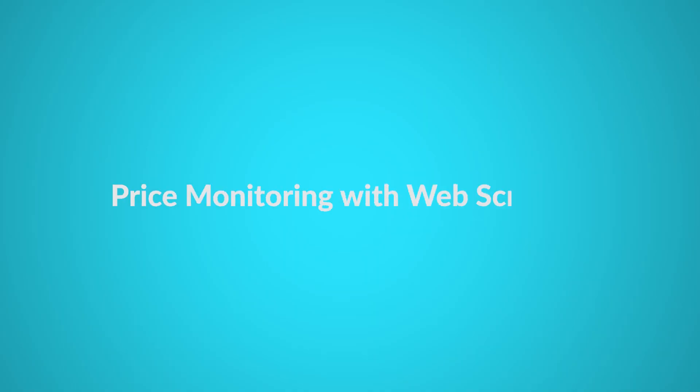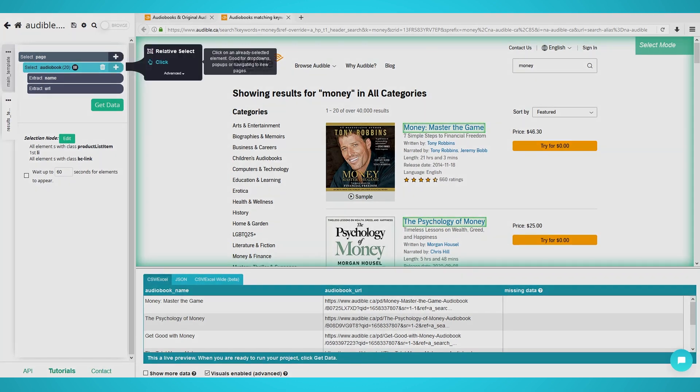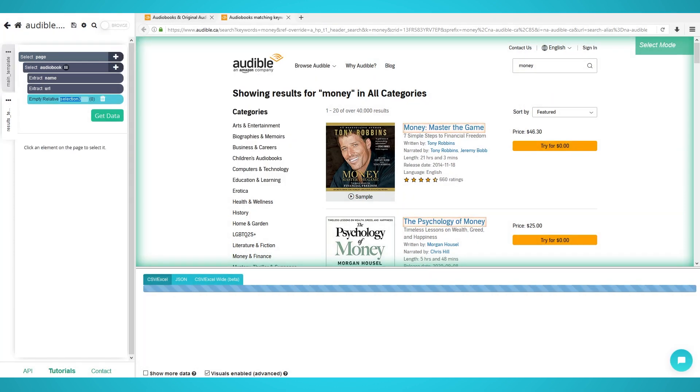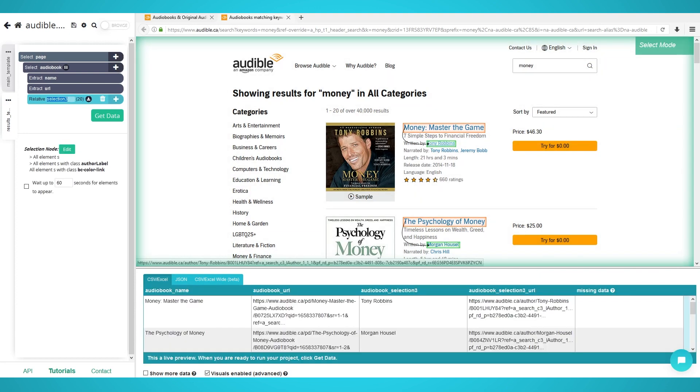Price monitoring with web scraping. Price monitoring is easy when using web scraping tools such as Parcel. You can schedule your scraping for consistent and updated price data from your competitors, and join the many corporations that use large-scale web scraping, some of which are ParcelPlus clients. We have many tutorials on web scraping from e-commerce websites, which you can check out on our YouTube channel or our blog.